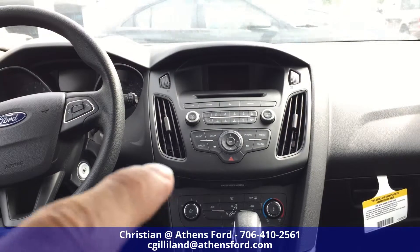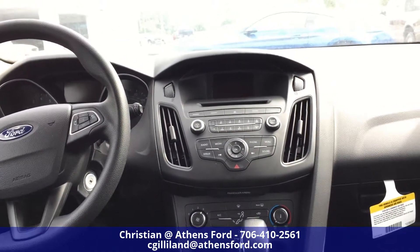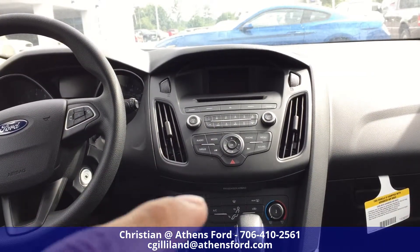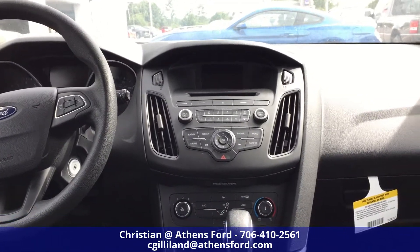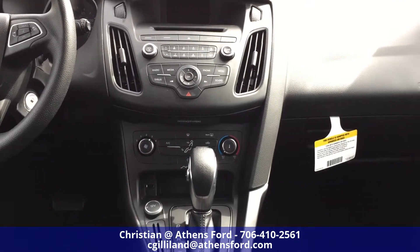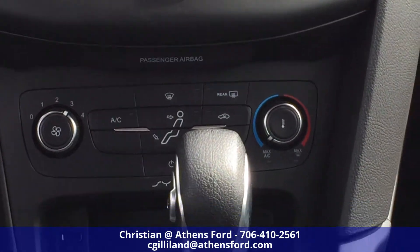Underneath that you have all your radio, media, phone, menu, sound, Sirius Radio, Seek Forward, Seek Back. And then your little navigation panel there with your hazard lights and the switch underneath that. On the bottom there of course we have our climate control with all the standard settings there.